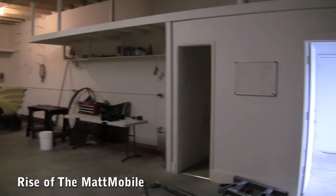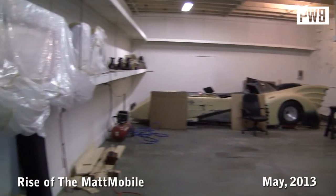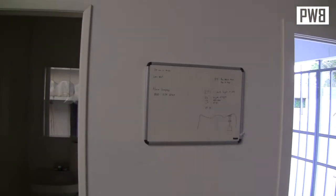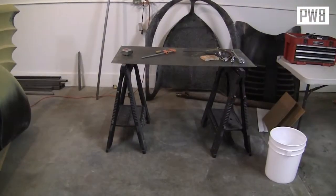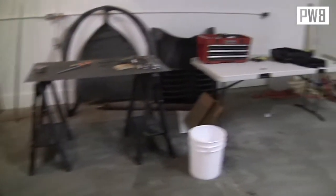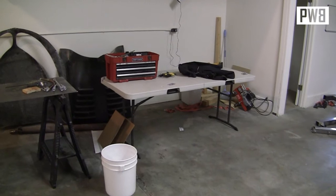A few changes to the Batcave — it's got a much more executive appeal to it now. Got a whiteboard in place for meetings when we want to go over our slide presentations and things. Some pretty trick office furniture, including a custom welding bench and a collapsible table for things like my jacket and some tools.